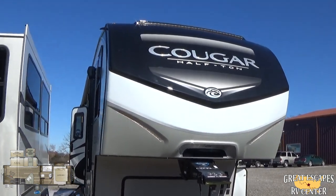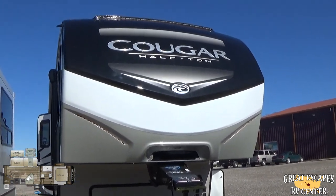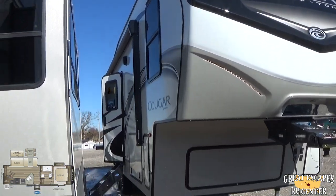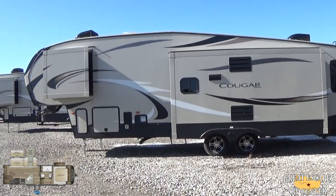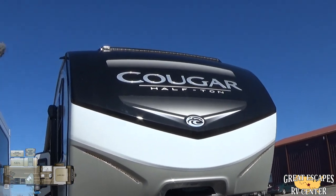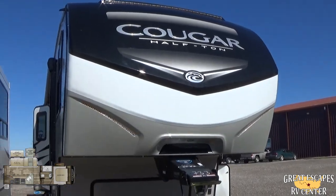Starting out, this is the new Cougar half-ton edition, and it also has a new paint job — a whole new color scheme. It's all white, really cool. This one next to it is the older style, the '19s. The new 2020s have this white, which is pretty cool. Fully molded fiberglass front cap, with awesome running lights up front and running lights on the side as well.